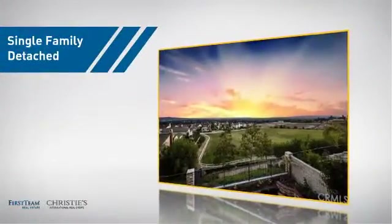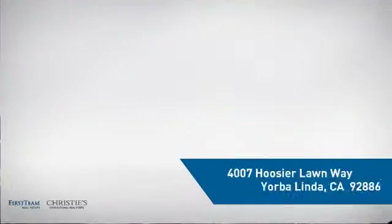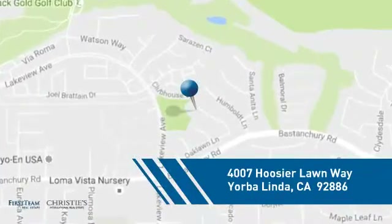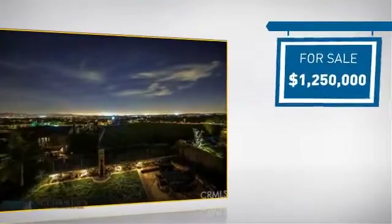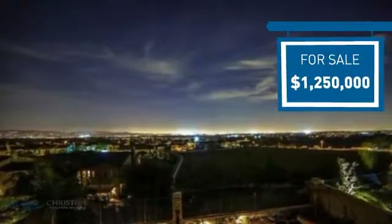This home is a great choice for those looking for comfort, convenience, and the privacy of their own home, and it's located in this area. Currently listed at just under $1.3 million, it offers an excellent value for the area.